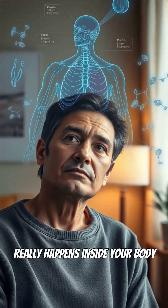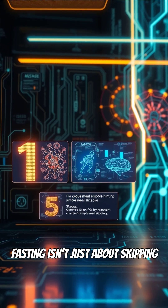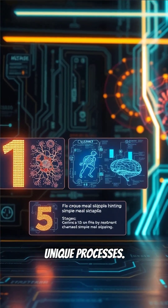Have you ever wondered what really happens inside your body when you fast? Fasting isn't just about skipping meals — it follows five distinct stages, each with its own unique processes.